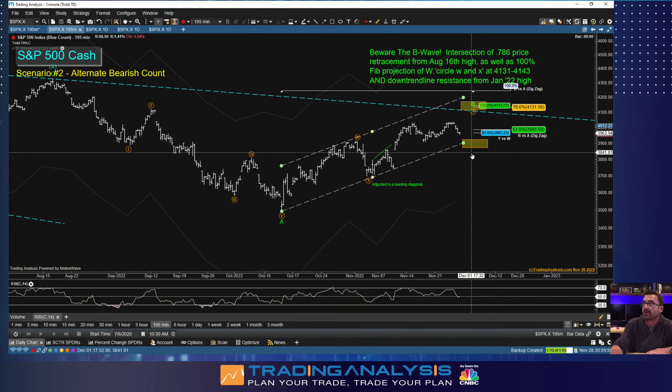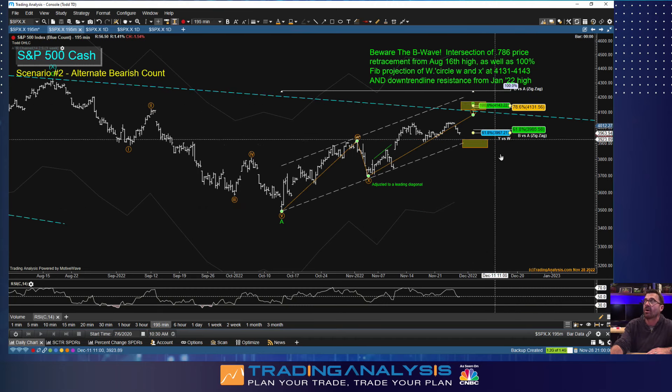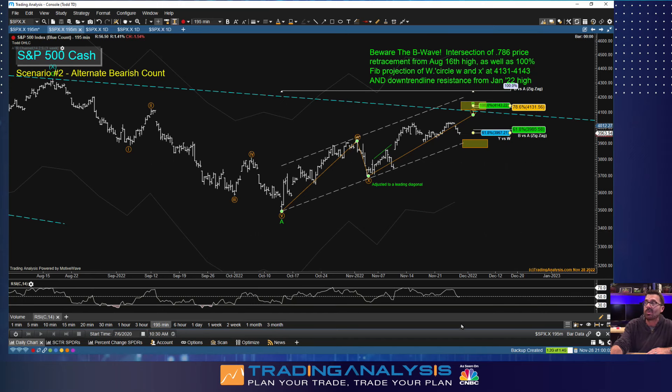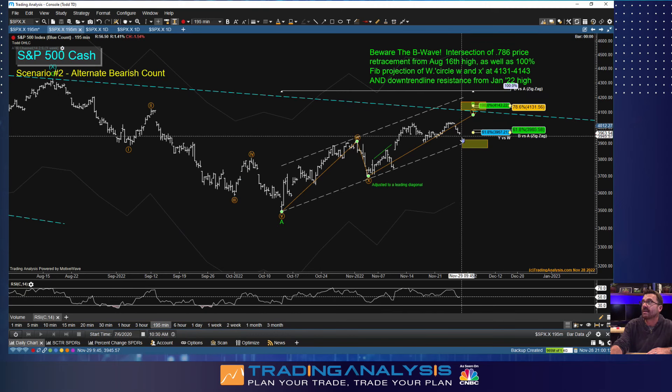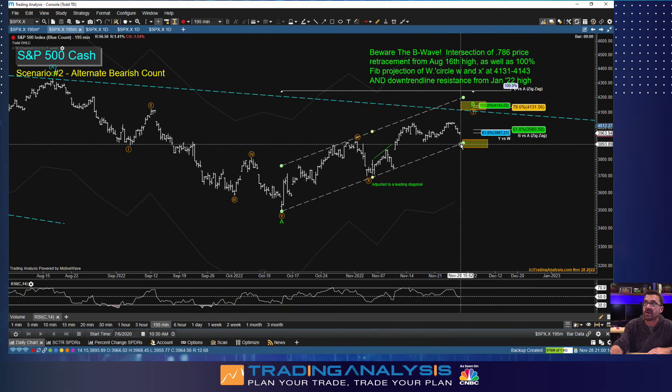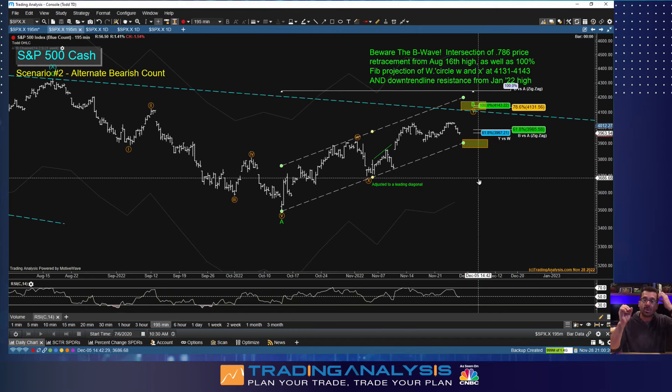Going down to the half-day chart — this is a 195-minute chart. The bullish count says we have support in this zone. Today sold off on bad news out of China: protests with forced COVID lockdowns, a bit of unrest, which is interesting. A little sell-off would be fine as long as we hold this support zone, and then what happens at 4100 to 4130 is going to be key.